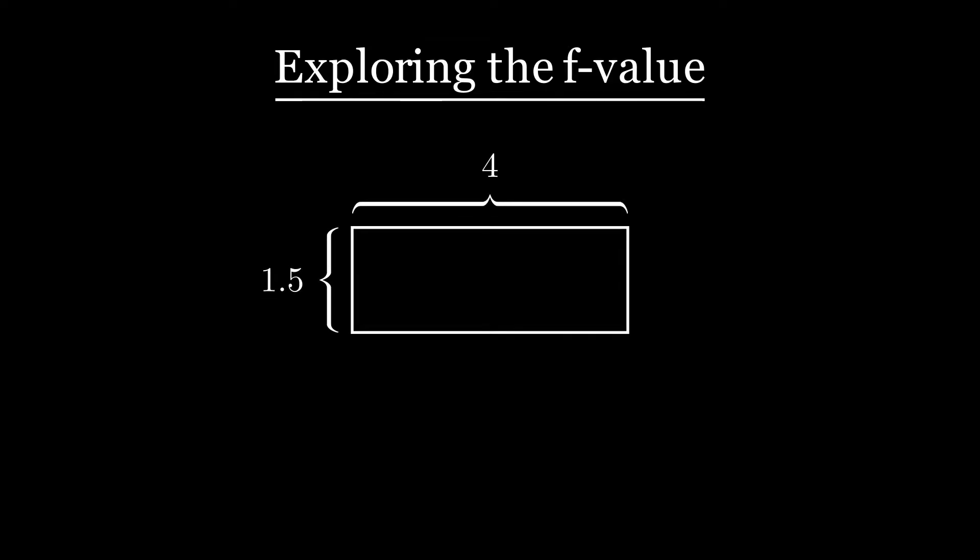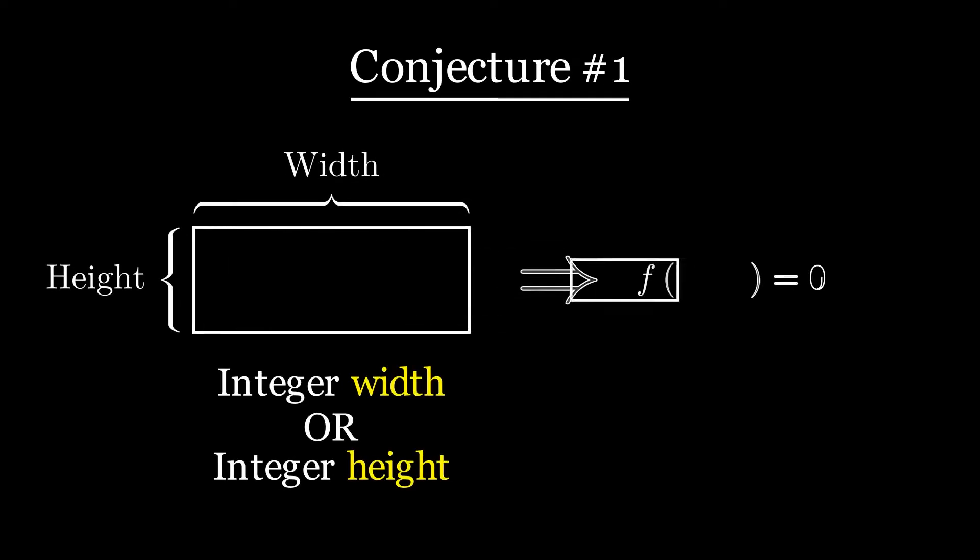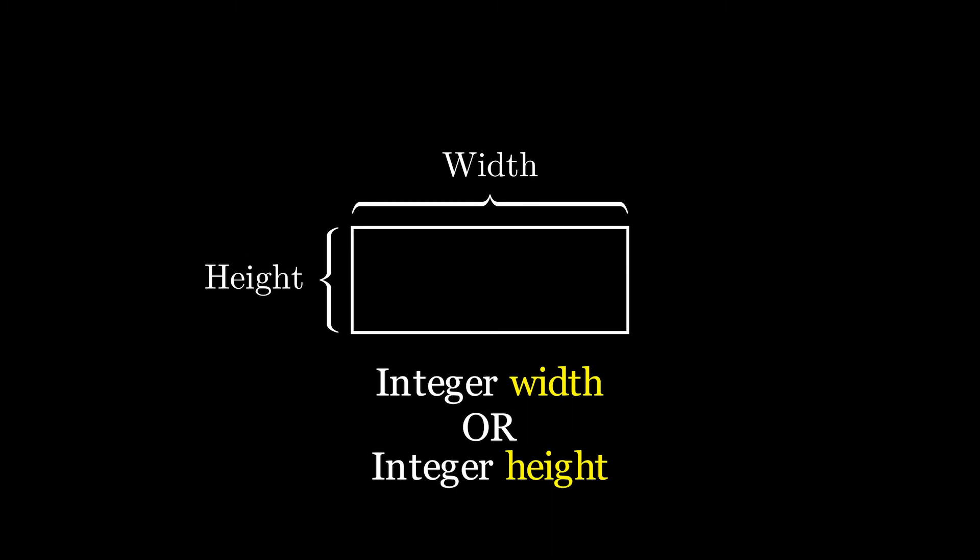Given the puzzle we are trying to solve, it's natural to look at the f value for rectangles with an integer side length and try to find a pattern. For a rectangle with width 4 and height 1.5, the f value turns out to be zero. For a rectangle with width square root of 2 and height 2, the f value is again zero. We might conjecture that every rectangle with at least one integer side length has an f value of zero. This fact is going to be very useful, but we want to know if it's true for all rectangles before we use it. It might be beneficial to think about the simplest case.